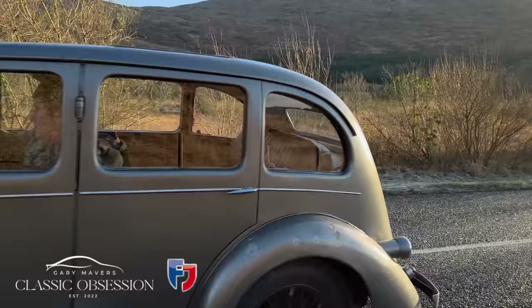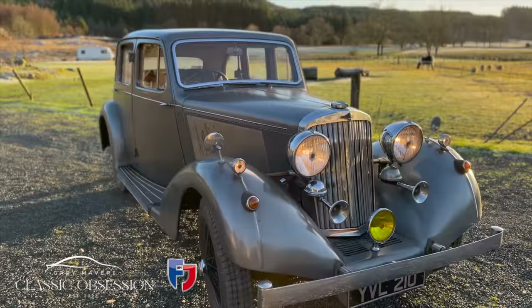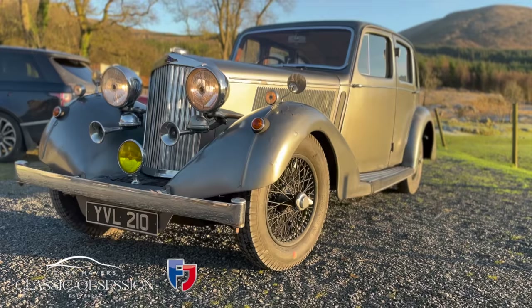Thank you for watching this episode of Gary Mather's Classic Obsession. If you enjoyed it, please like and subscribe, and join me next time as I continue my journey through Scotland and visit a guy called Fraser, and take a test drive on the legendary Talbot.